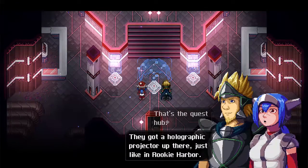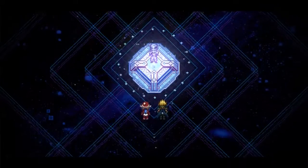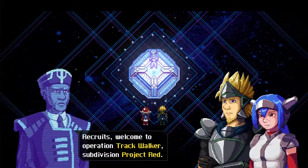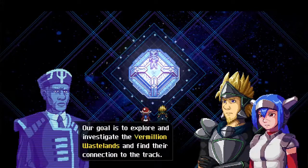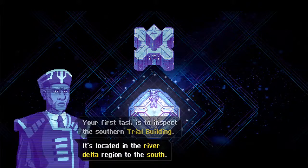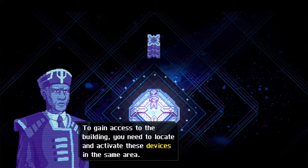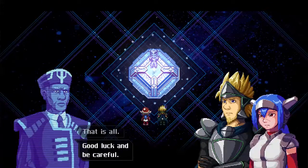I got a holographic projector up there. Recruits, welcome to Operation Track Worker, Subdivision Project Red. Our goal is to explore and investigate the vermilion wastelands and find the connection to the track. Your first task is to inspect the Southern Trial Building. It's located in the river delta region to the south. To gain access to the building, you need to locate and activate these devices in the same area. That is all. Good luck and be careful.